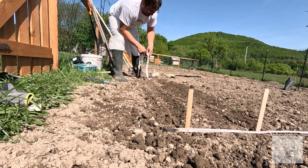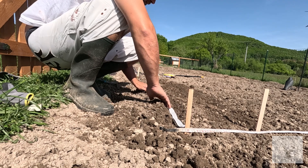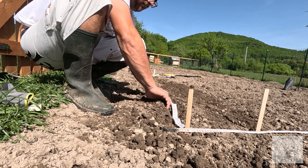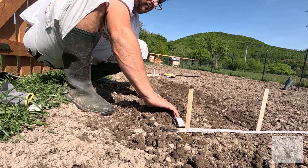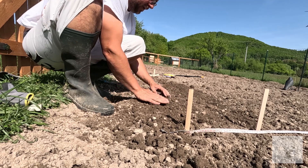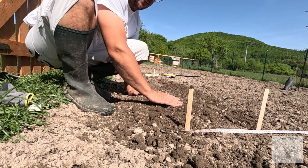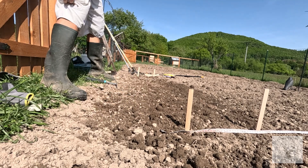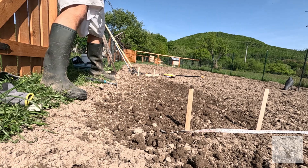It can't be this easy, can it? I started with the radish because I remember from last year that radish is the easiest thing to grow. And of course the most important thing to do is label what it is.